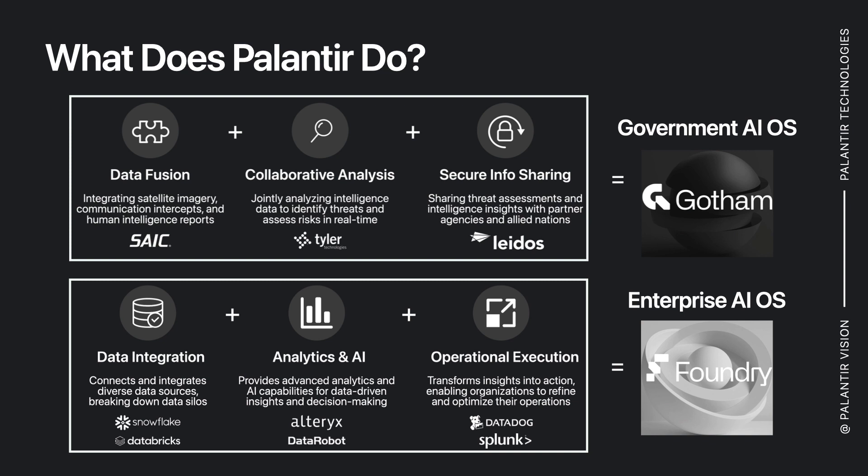I describe Palantir as the operating system for many of these government institutions that they are partnered with, as well as commercial enterprises. Palantir provides a full-stack solution, where many of its so-called competitors are really focused on thin solutions, whereas Palantir has a full-stack solution that provides an offering for all of these components together.